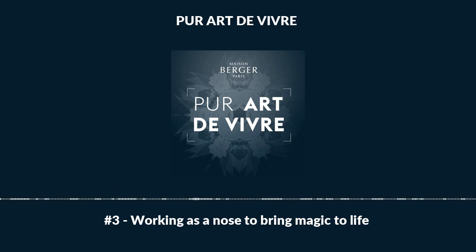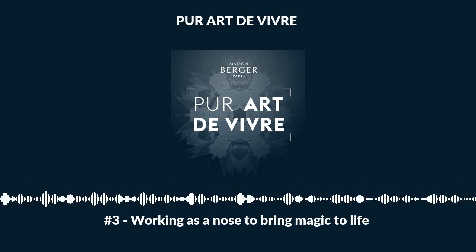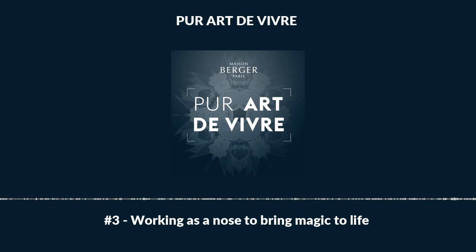Once the perfume has been approved at an olfactory level, it undergoes a full spectrum of technical tests in a laboratory before being put on the market after about a year of work. This ensures that the Lampe Berger releases only controlled substances into the atmosphere, while working the magic of high-end home fragrance.